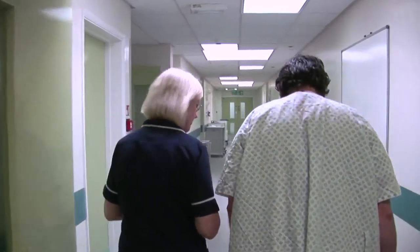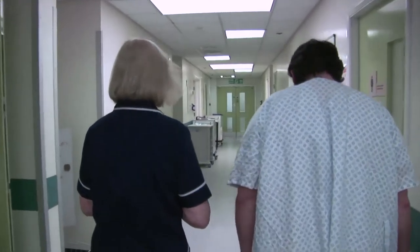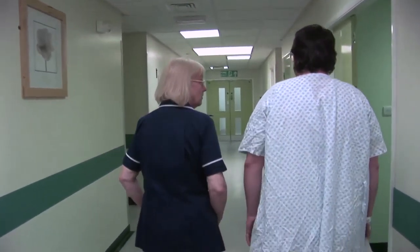I've been to endoscopy three times for procedures and have had big stomach problems and have found it quite a trying experience. To be involved in something that might make things easier from the point of view of the patient will make things much better.